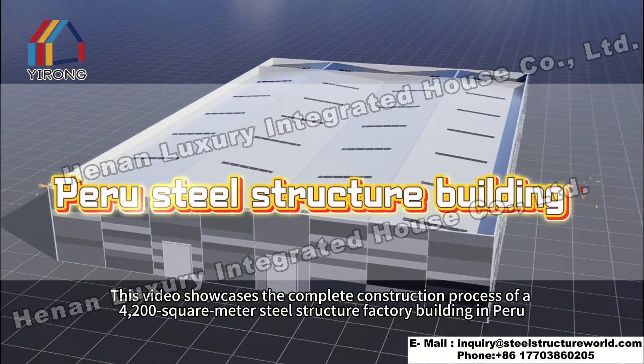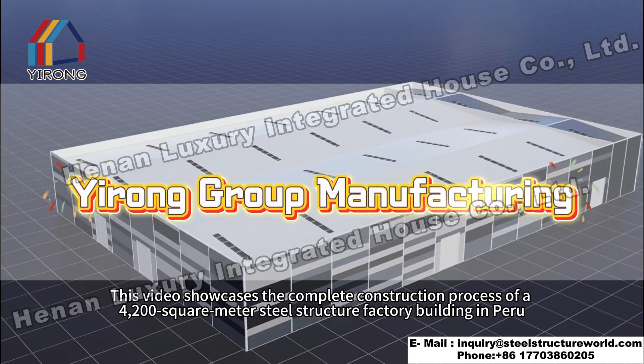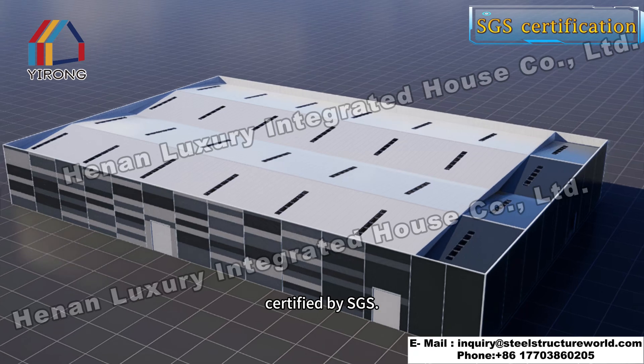This video showcases the complete construction process of a 4,200 square meters steel structure factory building in Peru, certified by SGS.